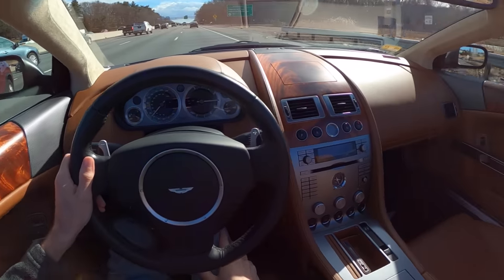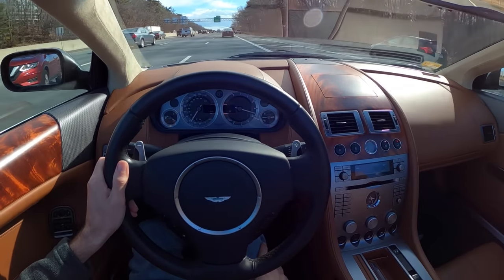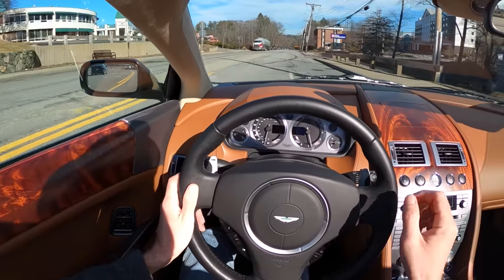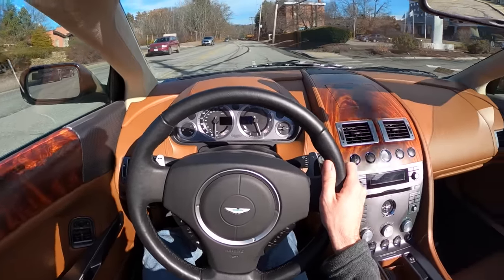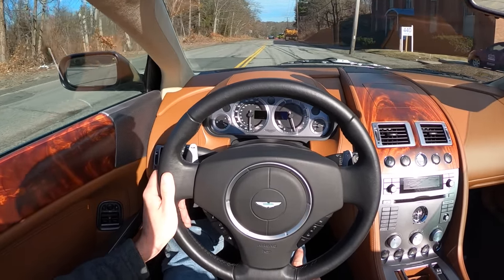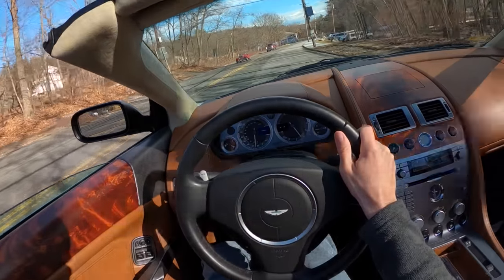It may be classy, but definitely not above revving it out under a bridge for the echo. That's good stuff. Given the option between coupe and volante, I think I've got to go volante, because I think this is a phenomenal summer cruiser. This is a great thing you can enjoy most days — it doesn't require a special occasion, although you might use it on one. British motoring at its finest.